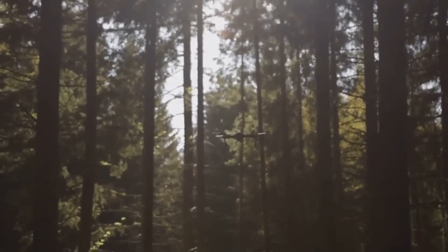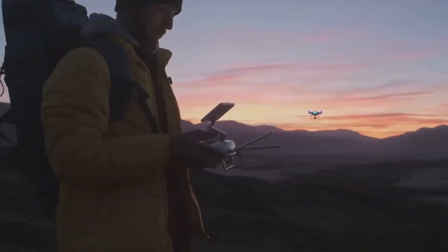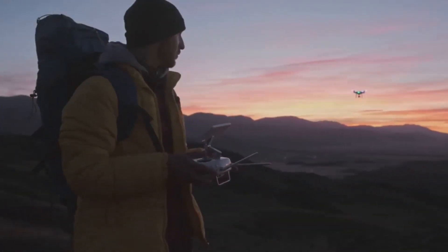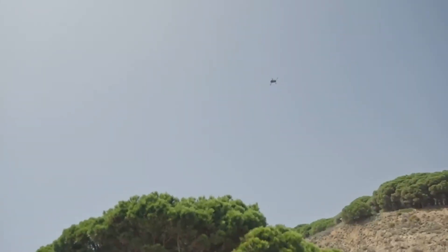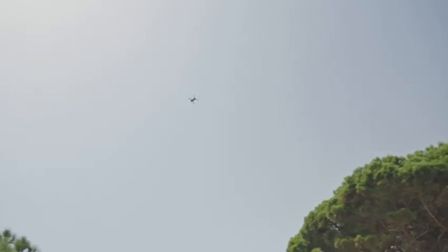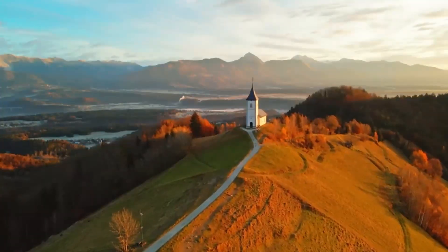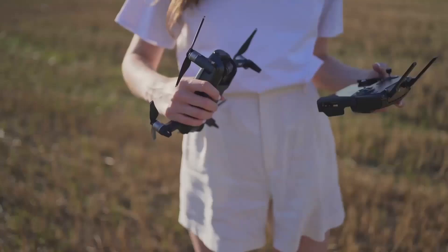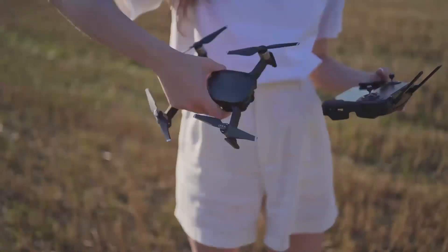For those who love taking aerial photos, the Mini 5 Pro will likely come with improvements in photo mode too. The upgraded camera system isn't just about video — it should also give you enhanced stills, whether you're shooting landscapes or creative shots in low-light conditions. With improved sensor technology, you'll have better dynamic range, allowing you to capture more details in both the shadows and highlights of your images.